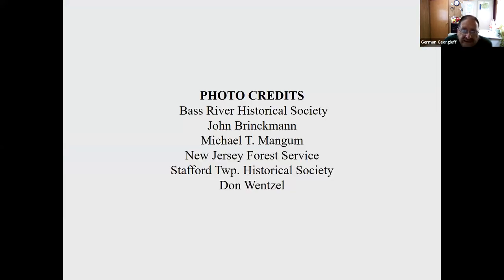And that brings us to the end. I want to thank the organizations and individuals that were my source of images and information. If you want to learn more, the book by John Brinkman, 'The Tuckerton Railroad,' has been out of print for a long time but can be found in many local libraries, or on eBay and Amazon for used copies. Another book I highly recommend on South Jersey Railroad history is 'The Trail of the Blue Comet,' published by the West Jersey chapter of the National Railroad Historical Society — also out of print but findable on the used market, and probably the single best source on South Jersey Railroad history.